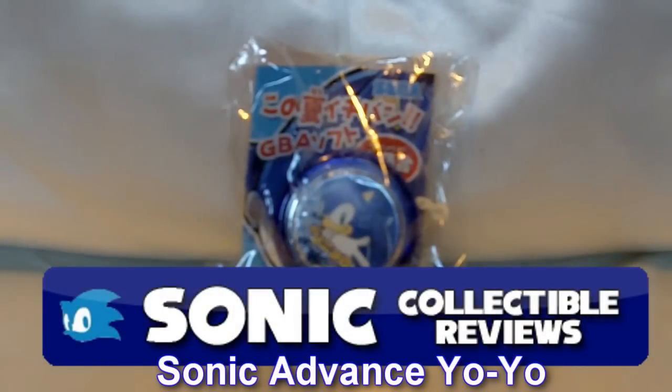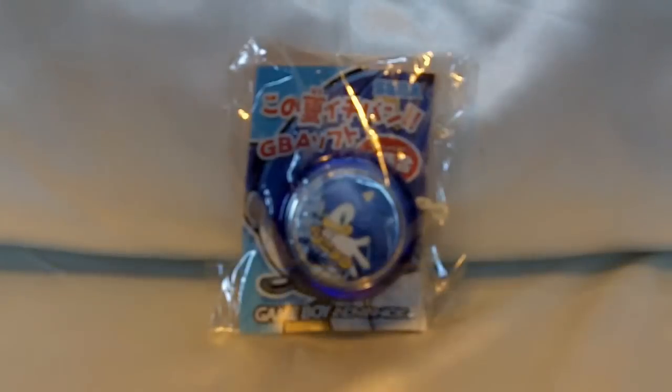Hey guys, welcome to another Sonic Collectible Review video. Today I'm going to be showing you a Yo-Yo which is from Japan and it's for the Sonic Adventure series.